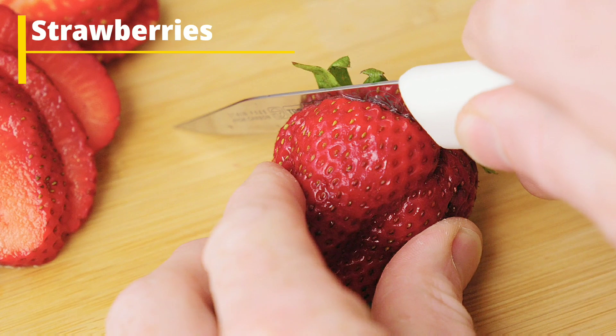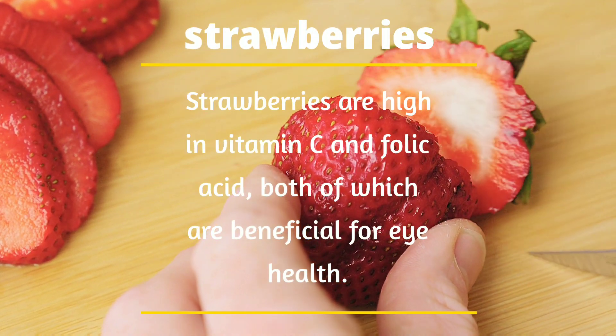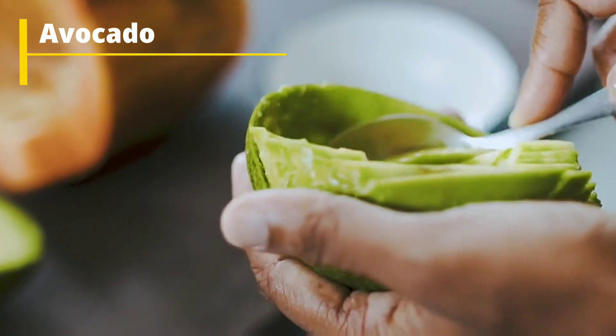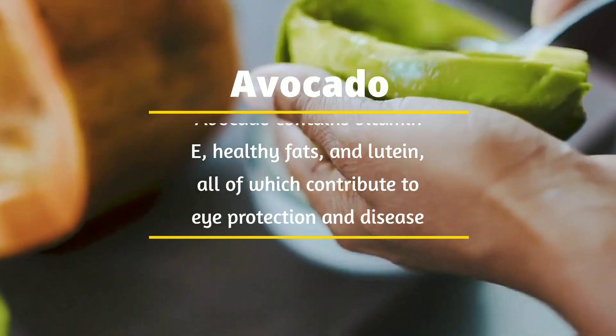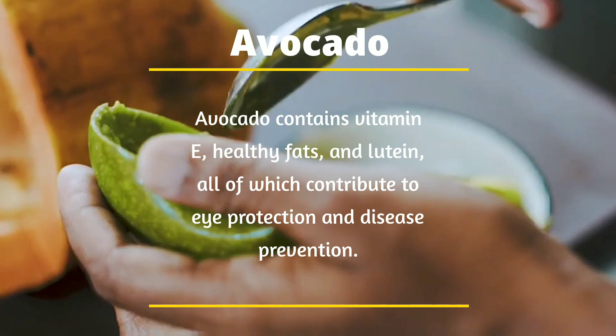Number 5: Strawberries. Strawberries are high in vitamin C and folic acid, both of which are beneficial for eye health. Number 6: Avocado. Avocado contains vitamin E, healthy fats, and lutein, all of which contribute to eye protection and disease prevention.